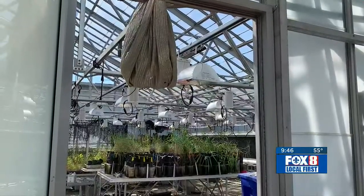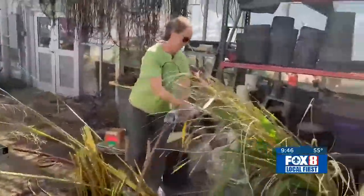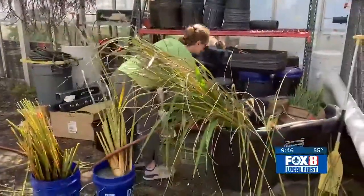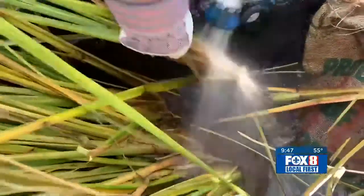At the Tulane University greenhouse, what's happening here isn't just a day in the garden. It's a special experiment, part of an idea born in the backyard of a fraternity house.